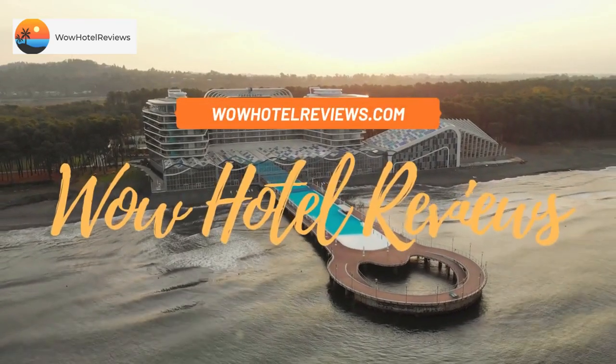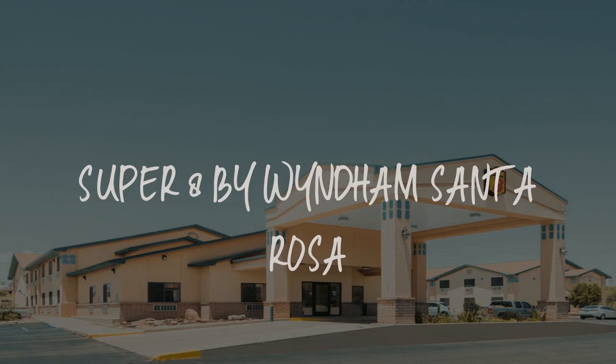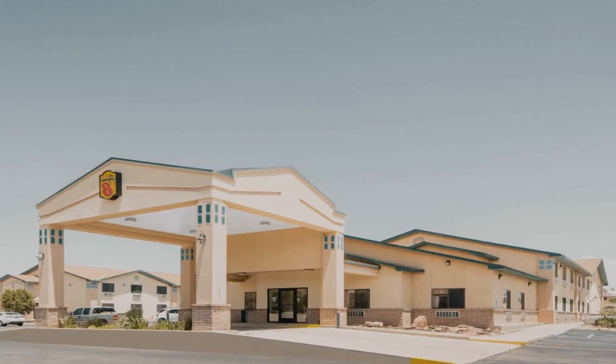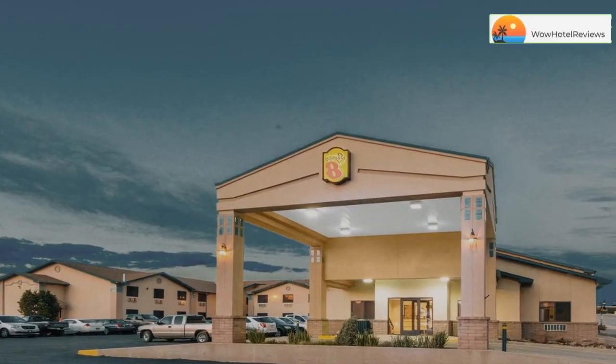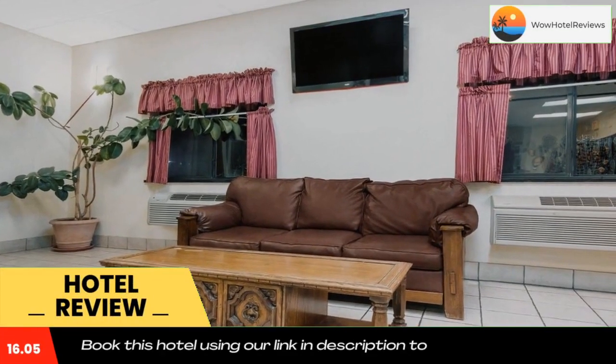Hello guys, welcome to Wow Hotel Reviews. Today I am reviewing Super 8 by Wyndham Santa Rosa. It's a two-star hotel. Please use our Booking.com link in the description to book the hotel and get good pricing.